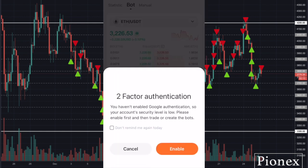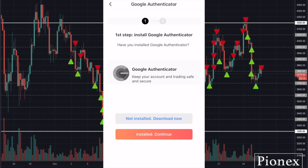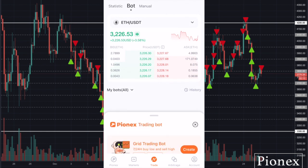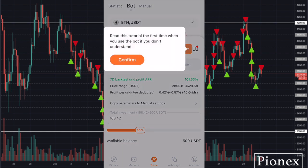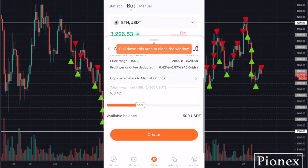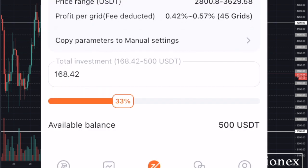Once the coin you want is selected, click on Create Bot at the bottom of the page. If this is your first time using the app, it will prompt you to enable two-factor authentication — follow the prompts to set up your Google Authenticator. Once you are done, go back to the trading page, click on Create a Bot, then click Create beside Grid Trading Bot. There is a tutorial here for beginners which you can choose to watch. There are two options: you can choose AI Strategy, which is the default, meaning the bot will make all the trading decisions for you.